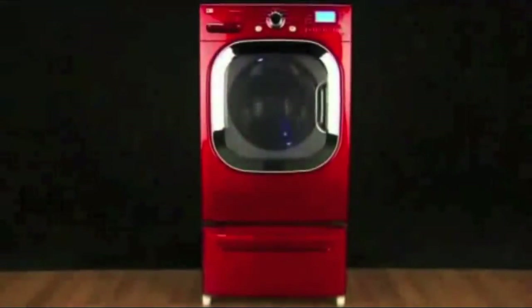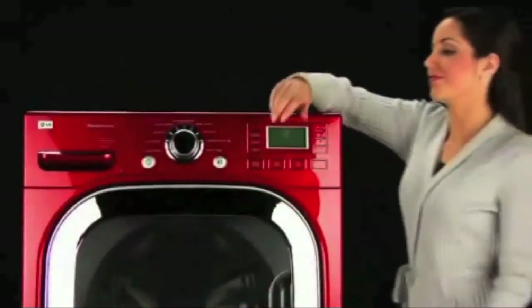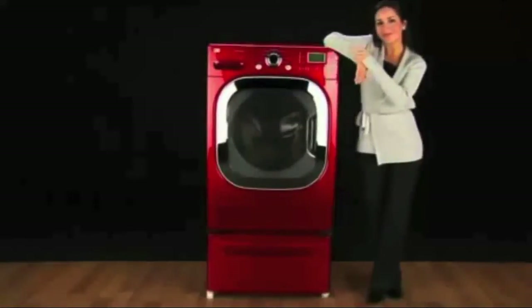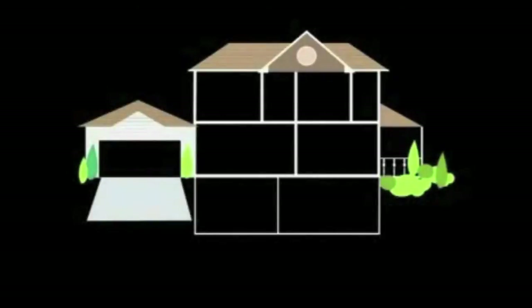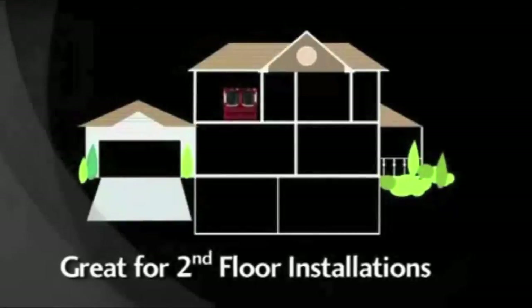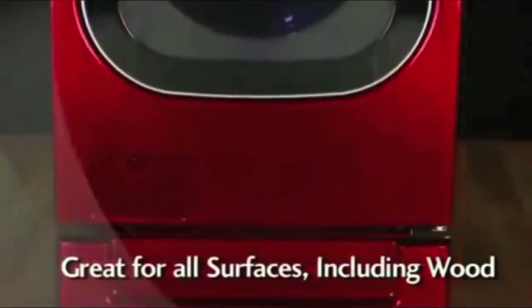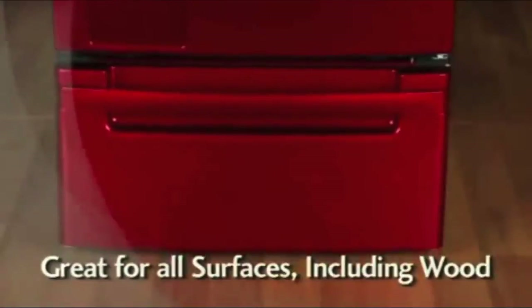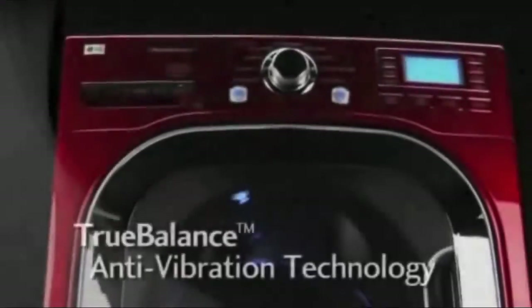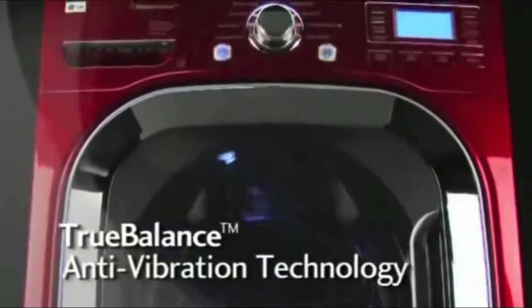The washer could stay balanced on top of ping-pong balls. Any significant imbalance in the washer would crush the ping-pong balls. With True Balance, the LG steam washer can be installed in any location in the house, even the second-floor laundry room. Plus, the steam washer will provide vibration-free performance on any kind of flooring surface, from concrete to tile to wood floors. True Balance — another example of the enhanced performance you've come to expect from LG.